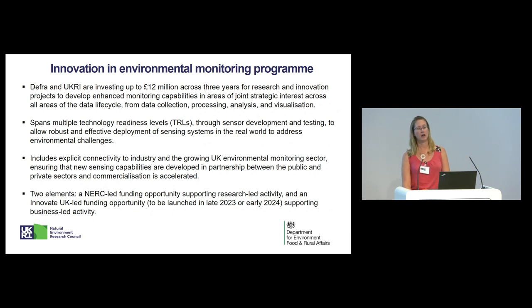DEFRA and UKRI are investing £12 million across three years for research and innovation projects to develop enhanced monitoring capabilities in areas of joint strategic interest. As you will have heard from today, we need that in all areas of the data lifecycle — from data collection, processing, analysis, and visualisation. And that also includes multiple technology readiness levels, so the technology development stages.